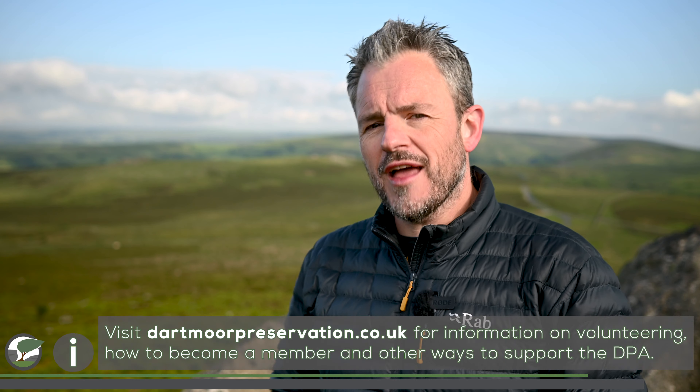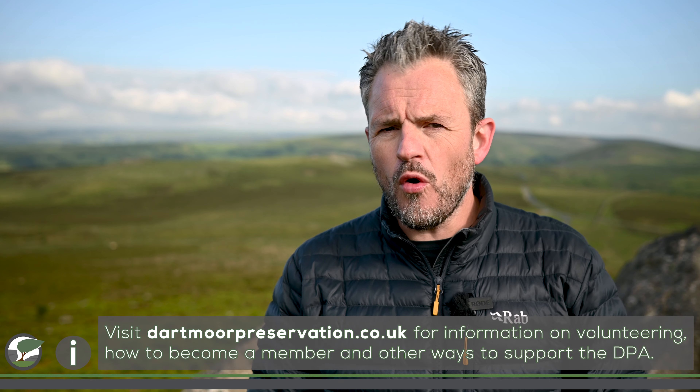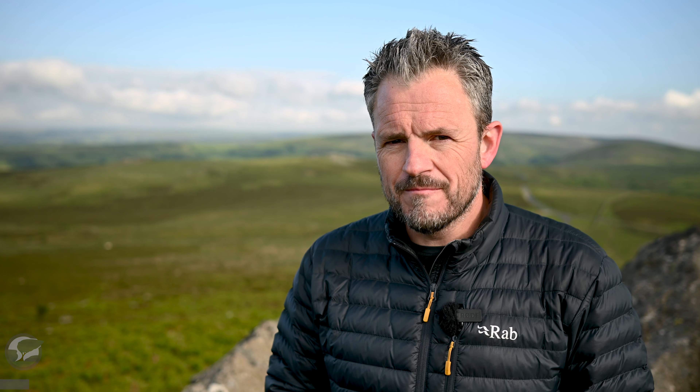I had such an amazing afternoon on Buckland Common with Tom and Kelly from the DPA, and I hope you enjoyed that conversation as much as I did. Remember to check out their website for all the ways you can help support their valuable work. The next and final location for this episode is a tor I've always wanted to visit, but I've always been put off by how remote it was and how tricky it can be to get there. With Discovering Dartmoor, there would never be a better reason to go to Dartmoor's Most Remote Tor, so I put on my big boy boots and headed to Fur Tor.